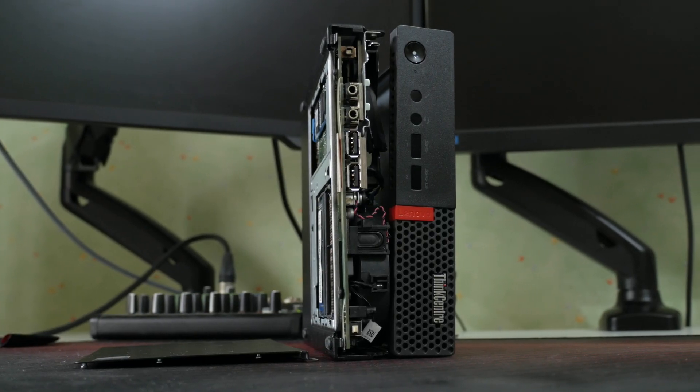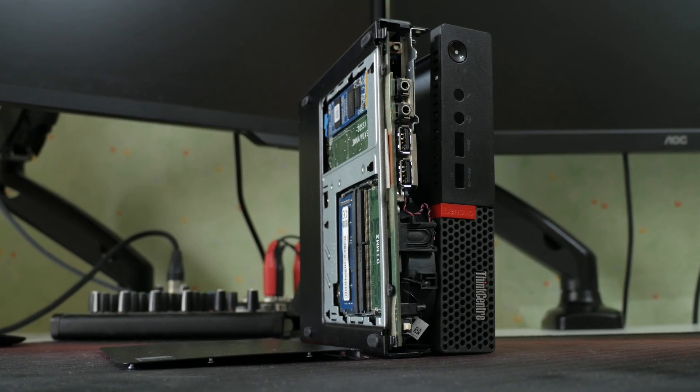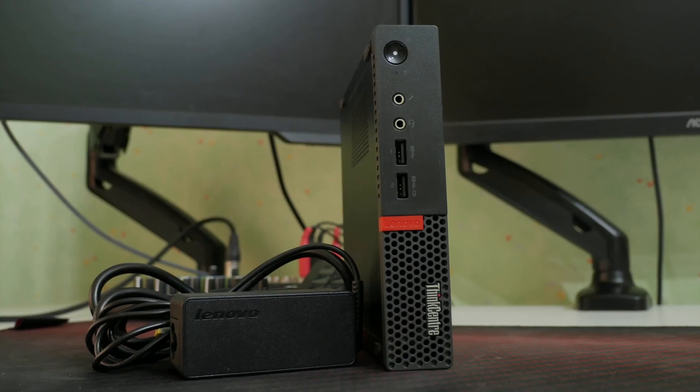Let's talk a little bit about upgrades. If you want to max it out: 30 bucks for a 32GB RAM kit, 40 bucks for a 512GB NVMe drive, and boom — you've got a mini beast for under 300 bucks total. That's unheard of in today's market, especially considering how well it handles daily use. I encourage you to take a good look at the overall picture — it's a pretty good deal.